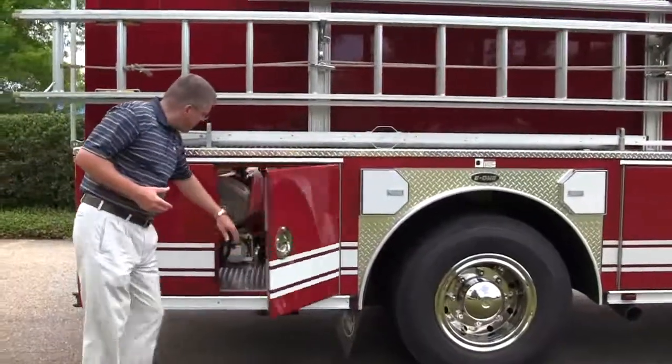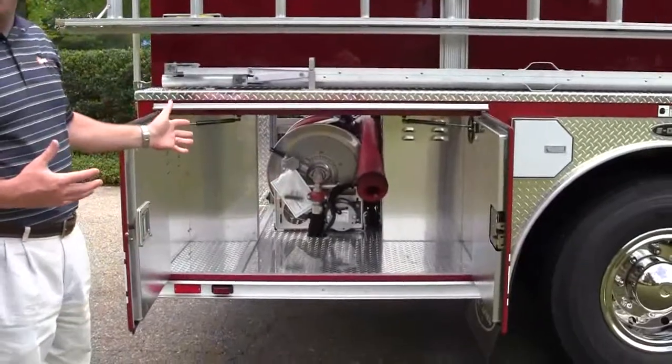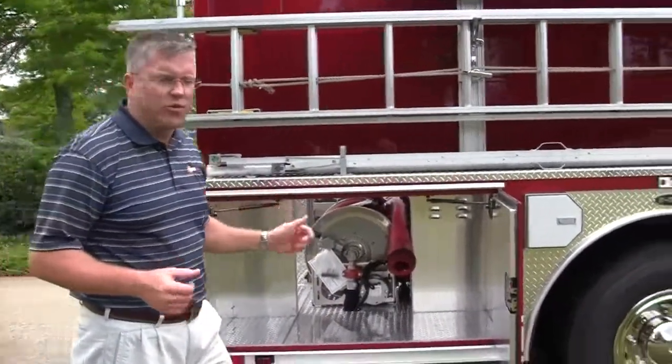This shows their SCBA storage as well as another deep compartment to mount any type of equipment that they would like to have on there as well.